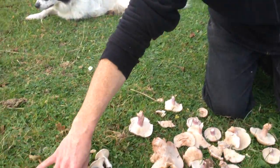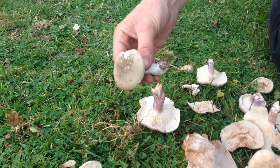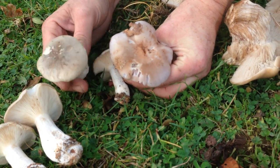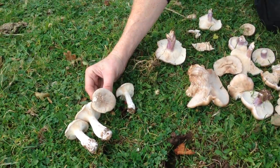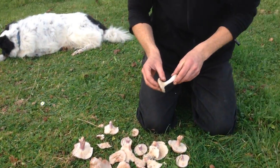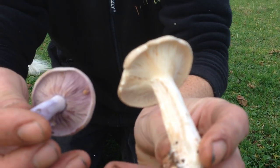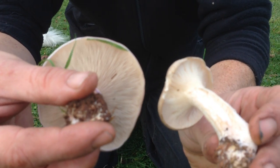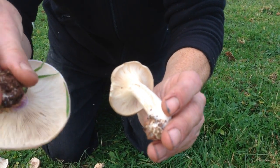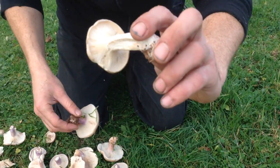Over here we've got a mushroom that grows at the same time of year as both of these bluets. Because these grow in woodland as well, we often mistake the wood bluet for this one: the Clitocybe nebularis, or the clouded agaric. Now this mushroom has different gills — the gills run down the stem a little bit, whereas with both of the actual bluets, the gills attach to the stem and go up towards the cap. The gills with the clouded agaric run down the stem. It's also white — white stem, white gills. So that's your key giveaway. Both of the bluets will always have the lilac on them.